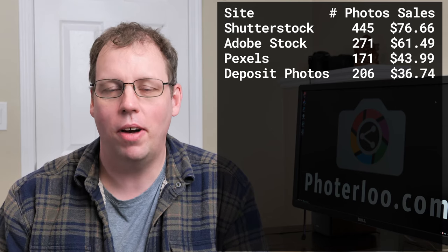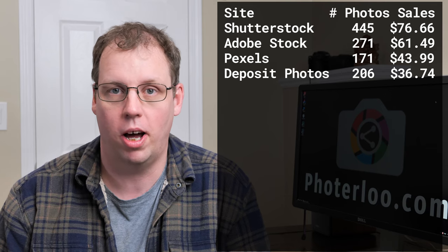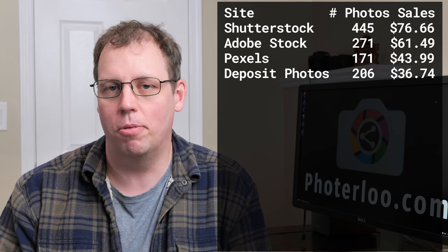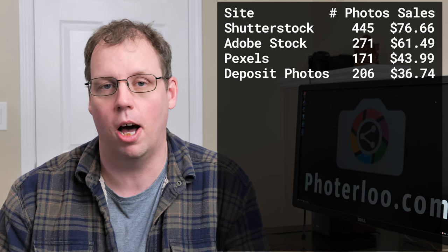One thing to note is that I don't have the same number of photos uploaded to each site. I've attempted to upload the same photos to Shutterstock and Adobe Stock, but Adobe has rejected more than Shutterstock. Take a look at Pexels — I've only uploaded a small portion of my photos there. I did this last year to try it out, and while many other sites stay around $10 a month, Pexels has slowly been climbing. So I'm considering uploading about 400 more photos to Pexels, wondering if that could push it into the top spot.